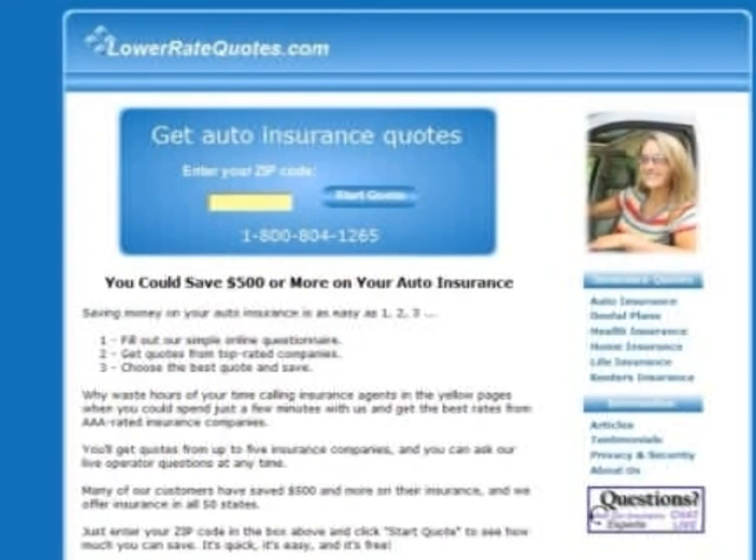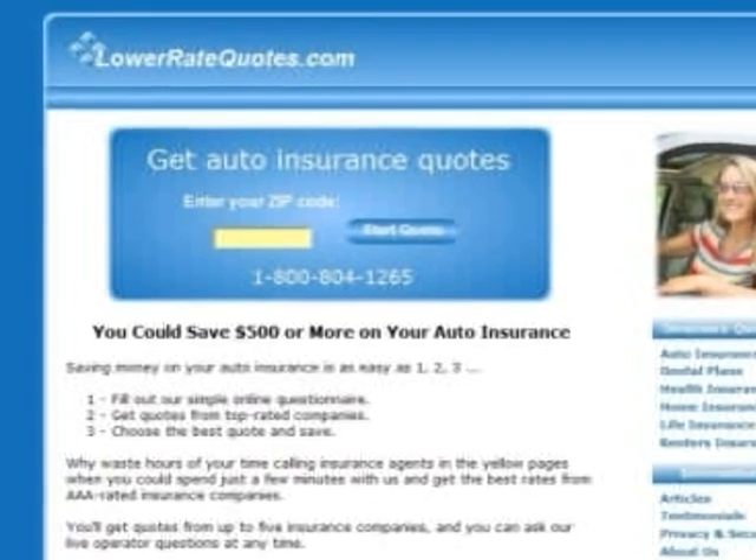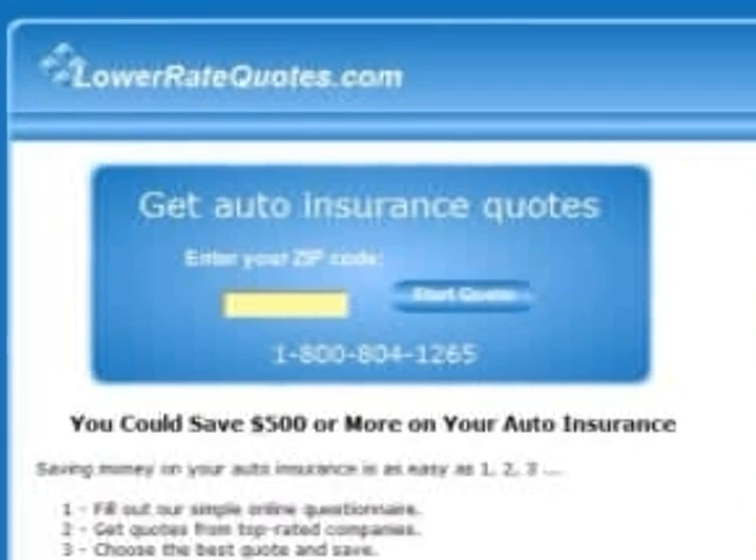Visit LowerRateQuotes.com, or if you're on YouTube, click on the Lower Rate Quotes link to the right of this video to get the cheapest car insurance rate quotes from top-rated companies and see how much you can save. You can get more tips and advice in their article section and get answers to your questions.